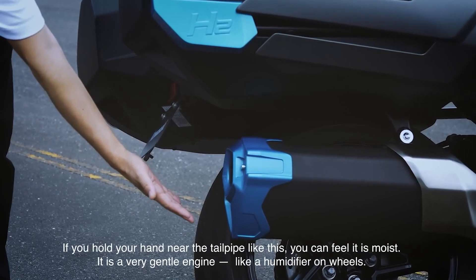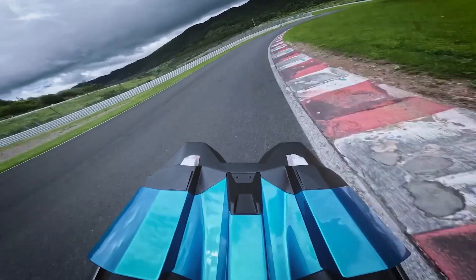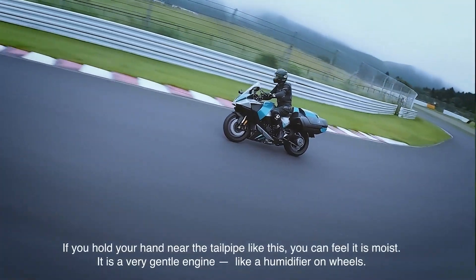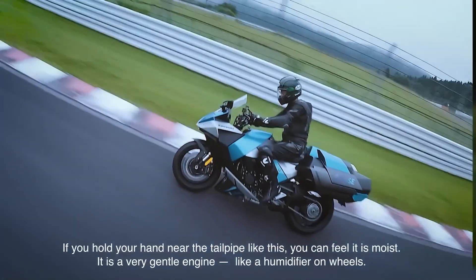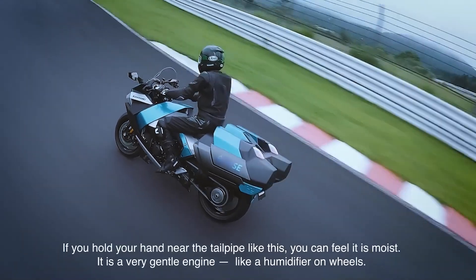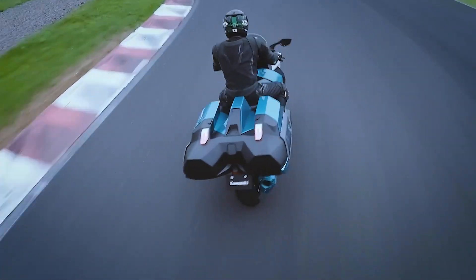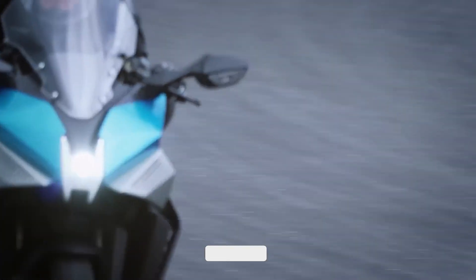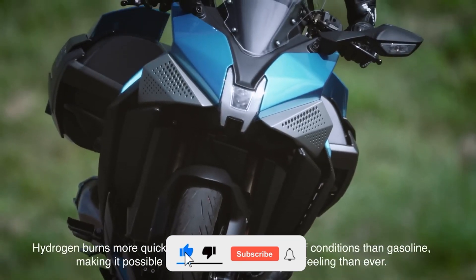Now imagine this: you're riding with these somewhat bulky hydrogen tanks behind you. It's not just a fashion statement — it's your clean fuel source. Fill her up in minutes, not hours. Waiting around for your bike to charge is like waiting for your mom to finish shopping — painfully slow. But with this hydrogen bad boy, you're back on the road in no time.